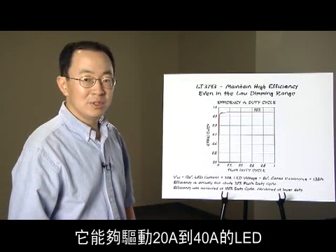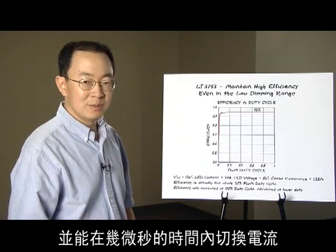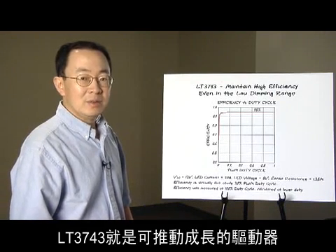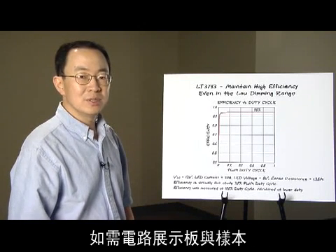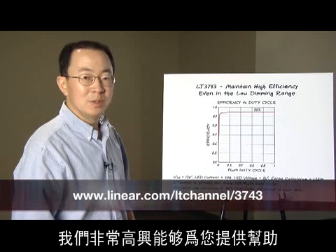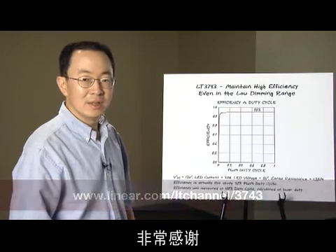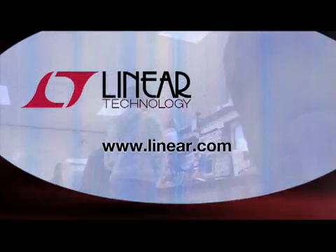The LT3743 is a unique solution for high current LED drivers. It drives 20A to 40A and can change between any current level within several microseconds, with high efficiency well into the low PWM dimming range. The LT3743 is the driver to go. Please contact your local sales office for demo boards and samples. If you have any design questions, we will be more than happy to assist you. Visit our website at linear.com for more information. Thank you very much.